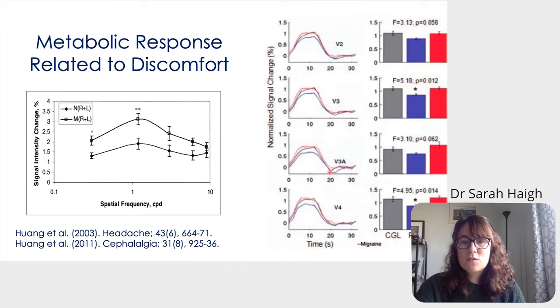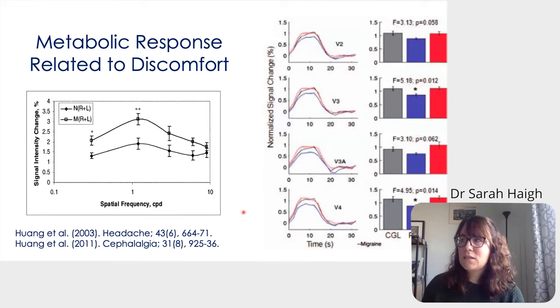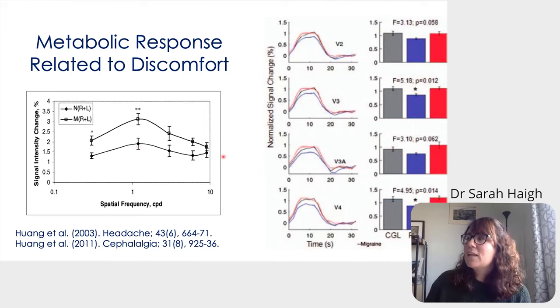This has also been found in the luminance domain. Studies by Xiu Huang and colleagues at Michigan State University, using fMRI BOLD, found an increase in metabolic response at mid-range spatial frequencies in headache-free individuals, and a slightly heightened metabolic response in those with migraine. When they looked at individuals with migraine using precision ophthalmic tints, the metabolic response reduced with the optimum tint, suggesting a tight coupling between visual discomfort and the metabolic response.